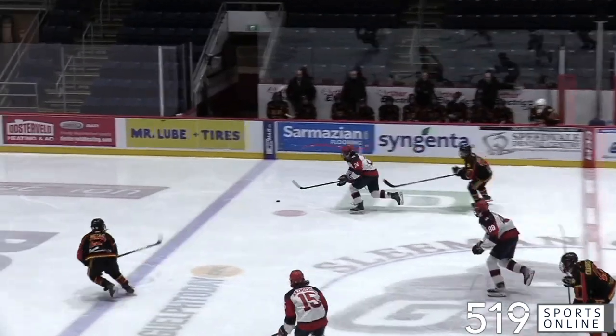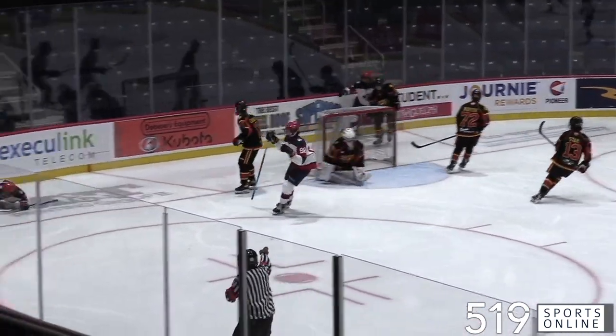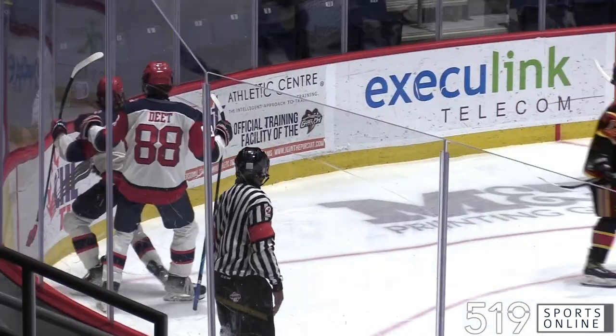Opening period, it's a good start for the Regals. The feed for Brett Kizmierski and he opens the scoring — he finishes in front. Buffalo with an early 1-0 lead.